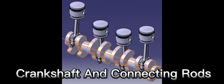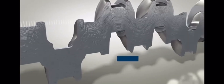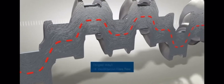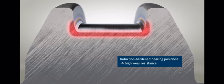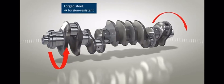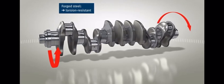Now, the crankshaft and connecting rods. The force from the piston is transmitted to the crankshaft through connecting rods — this is what converts the up and down motion of the pistons into rotational motion, which ultimately powers your car's wheels. The crankshaft and connecting rods play a crucial role in converting the piston's linear motion into the rotating motion that turns the wheels.